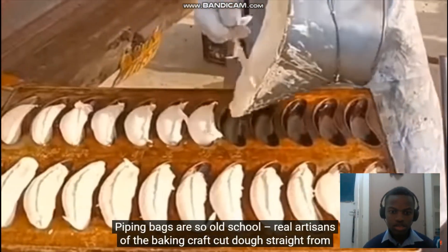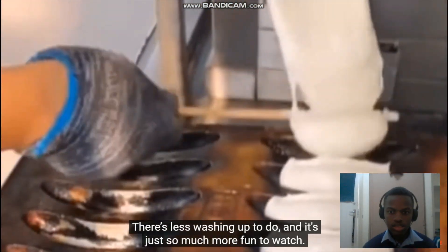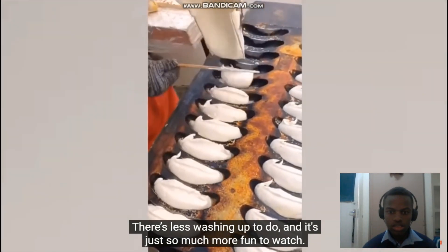Piping bags are so old school. Real artisans of the baking craft cut dough straight from the mixer. There's less washing up to do, and it's just so much more fun to watch. Tasty.